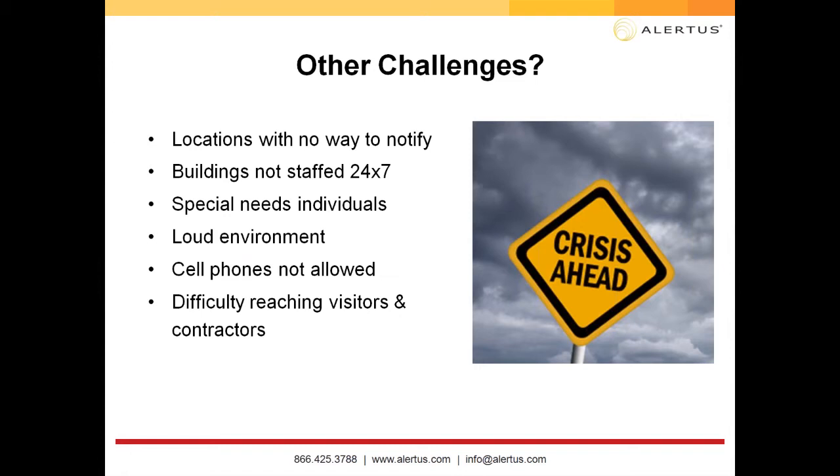Common challenges we come across include multiple points of activation, and specific locations indoors or outdoors where there's no way to notify people. Think about your buildings — do you have any that aren't staffed 24/7? Do you have any special needs individuals? If so, you need ADA compliance, where you need to get a spoken or visual message to those individuals with that emergency alert.